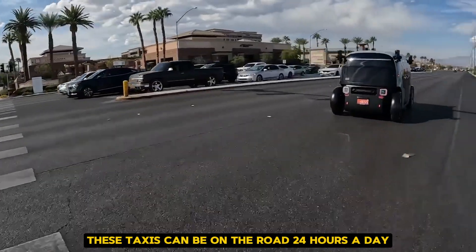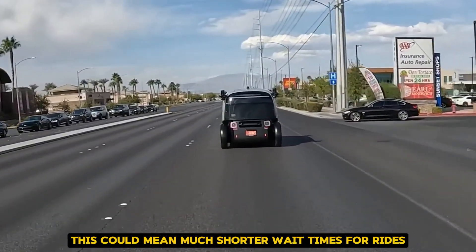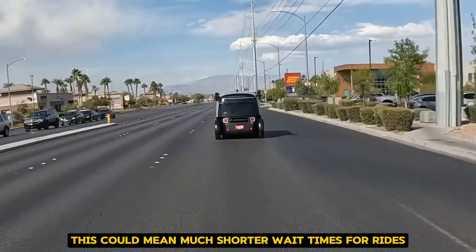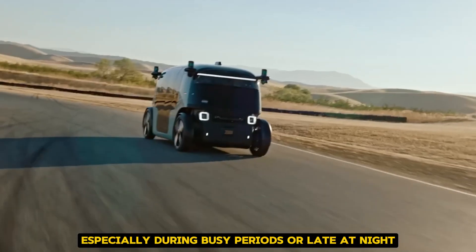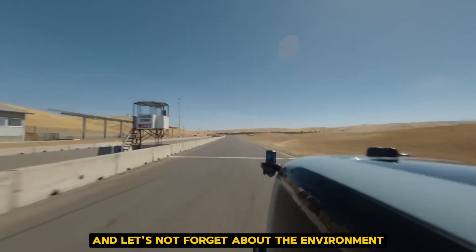These taxis can be on the road 24 hours a day, 7 days a week. This could mean much shorter wait times for rides, especially during busy periods or late at night when human drivers might be scarce. And let's not forget about the environment.